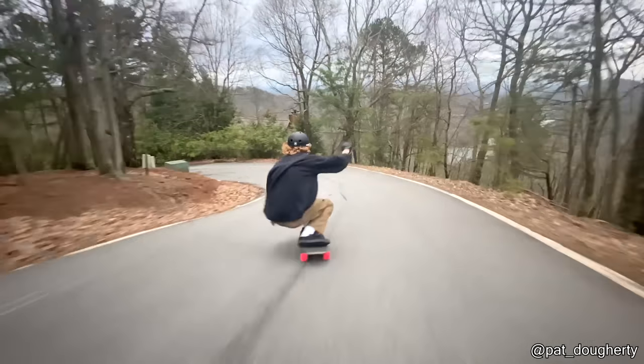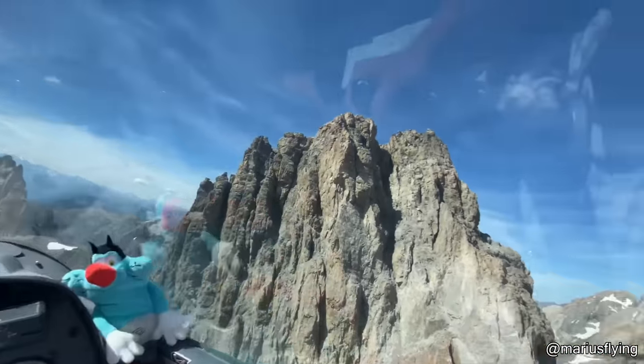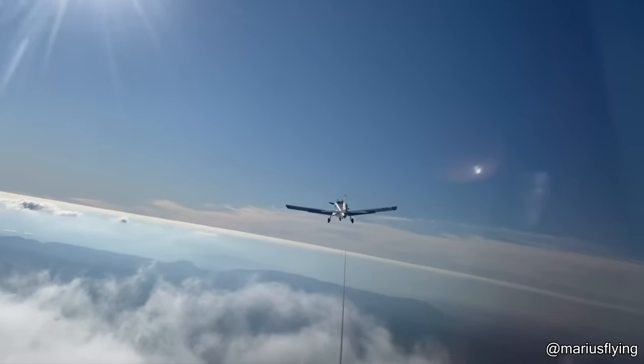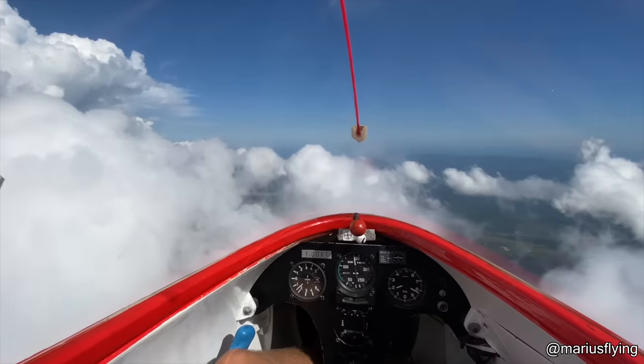This is a glider and it's an aircraft that has no engine or propeller and needs another plane to put it up in the air. If the conditions are right, a glider can fly for up to 10 hours without using any additional energy.